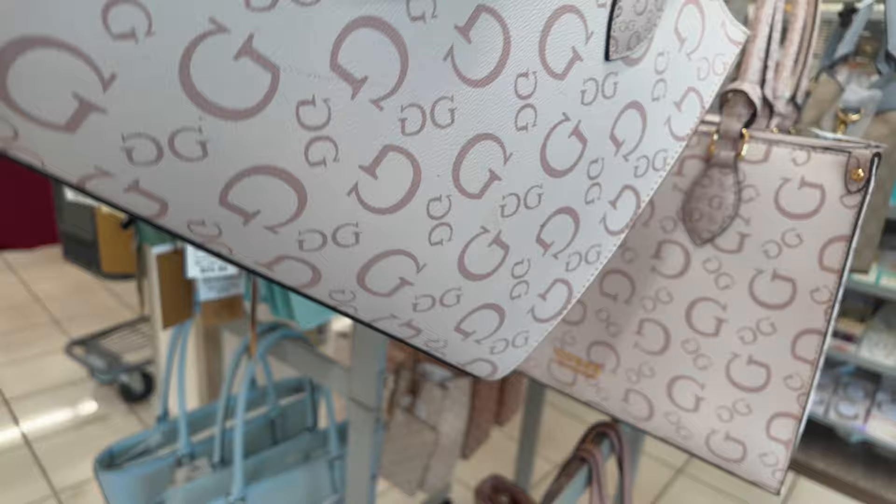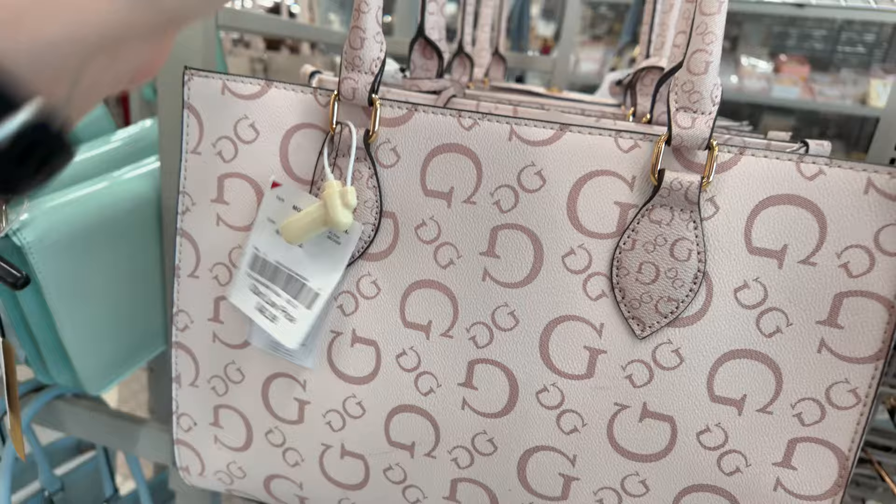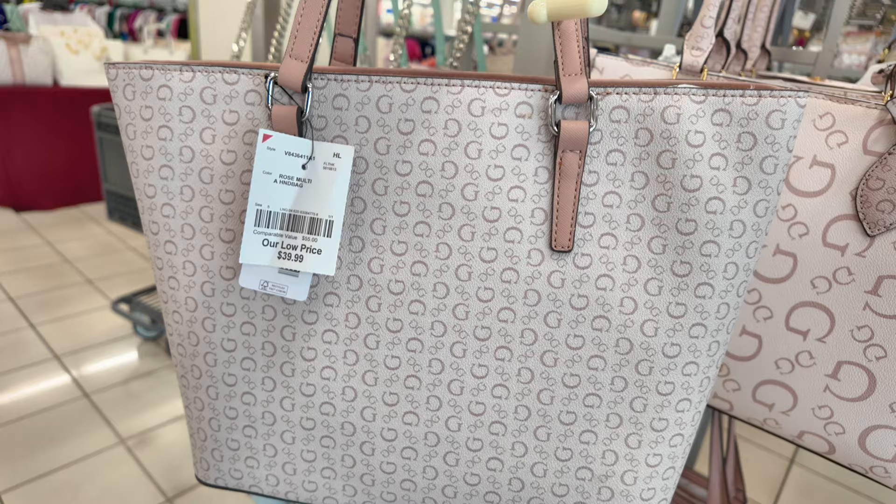Let's see the color — this one is in a blush pink, Oak Park is the name, $14.99. They have another one down here — isn't that cute? For $39.99, Rose Multi. Super nice.